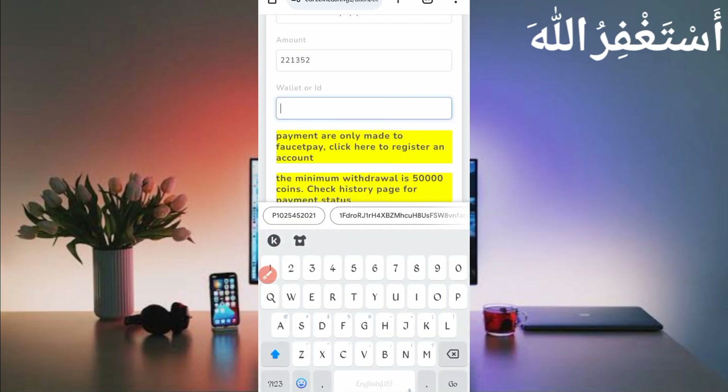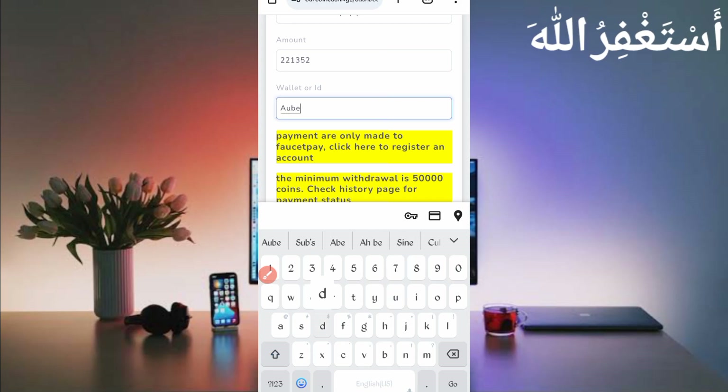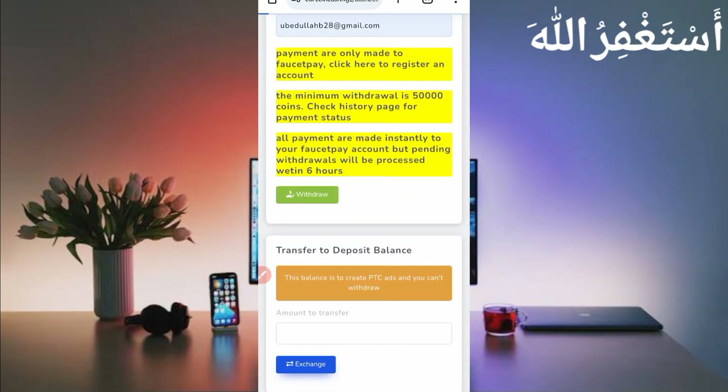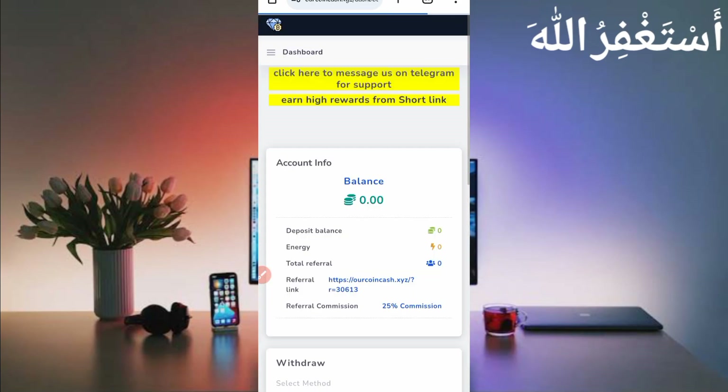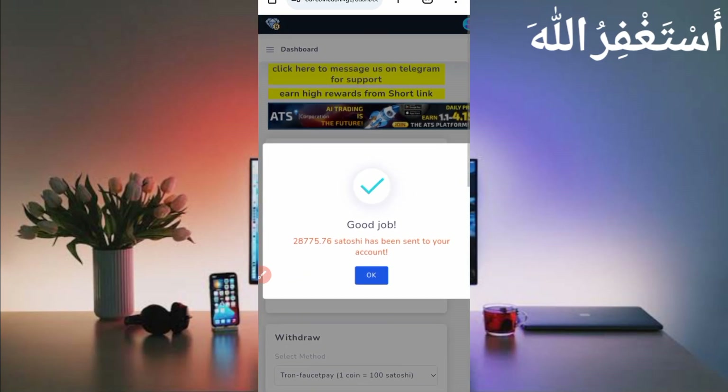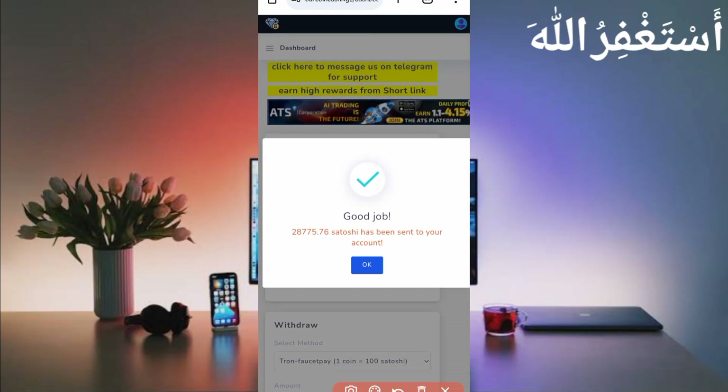If you don't have a FaucetPay account, the link is in the description — you can create your FaucetPay account to receive your withdrawal and rewards. Provide your FaucetPay email address and just click on Withdraw. Here you can see 28,775.76 satoshi sent to my account. Let's check in FaucetPay.